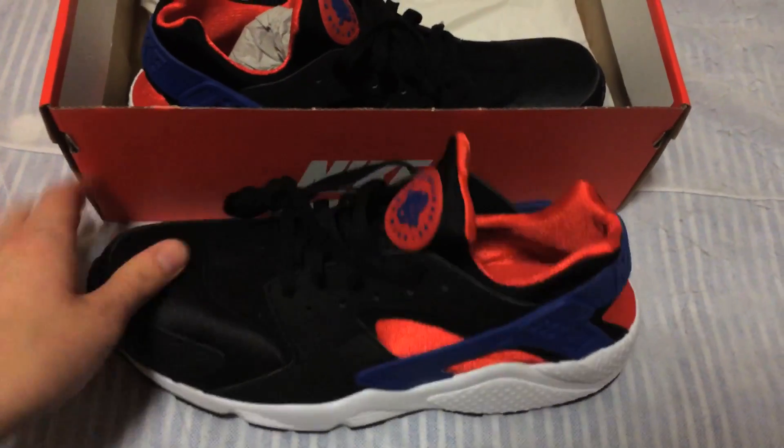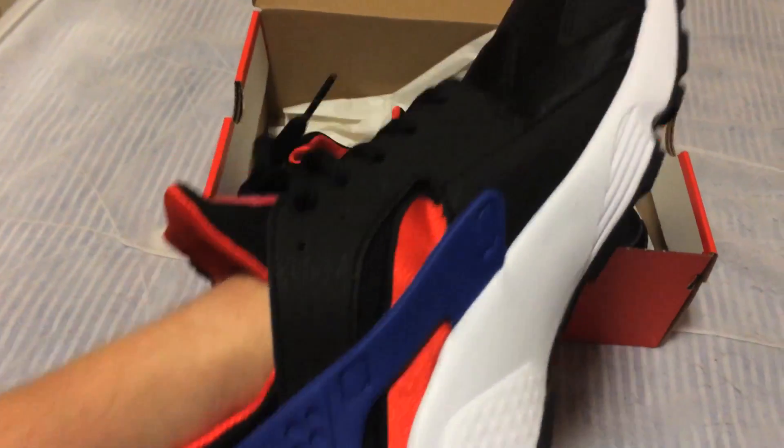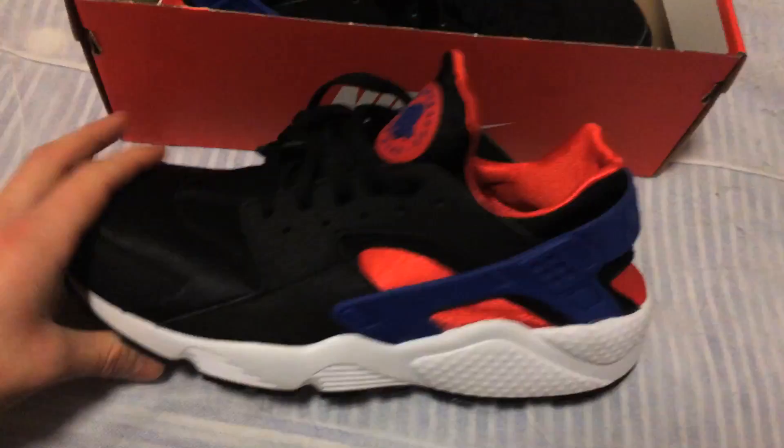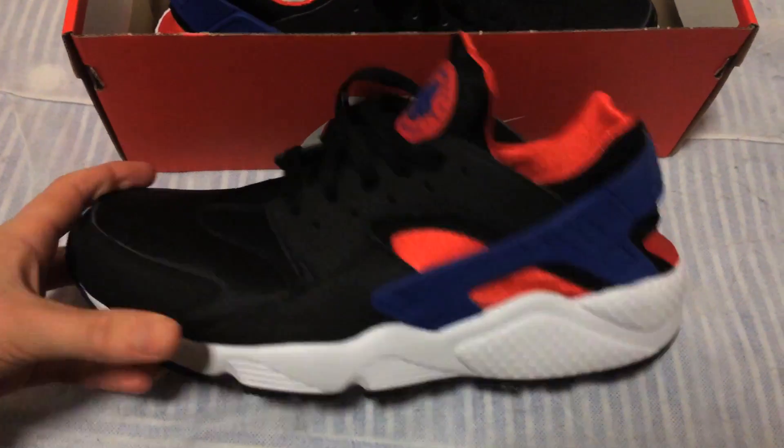They're sexy, basically. They feel really comfy — you've got this sexy little sock feel, it feels like you're wearing a sock when you wear these things. They've got the Nike strap around there and they look really good with whatever you wear. I'll have a little video of me wearing them as well.